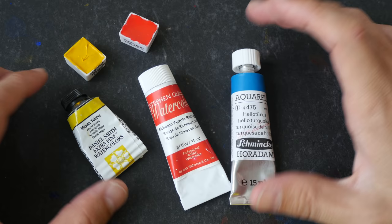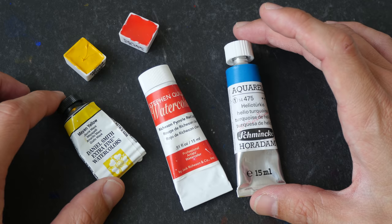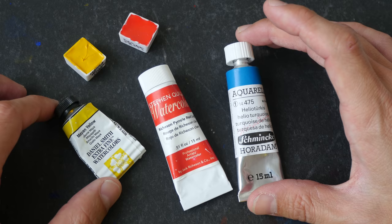I'm selling off some of my excess watercolor paint to make space to get more colors to test and make more videos like this. If you're interested in helping me out, you can check out the colors I'm selling from the link in the video description below.